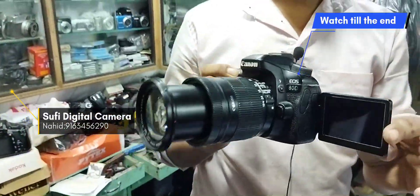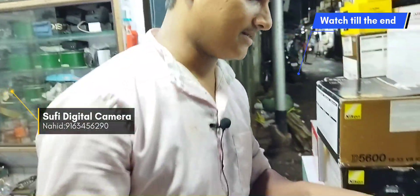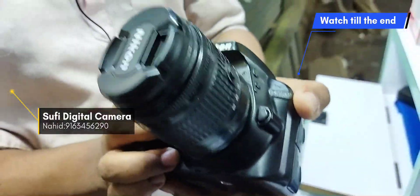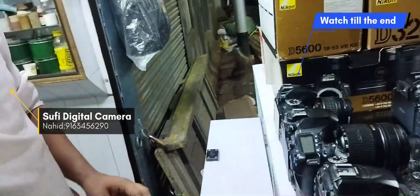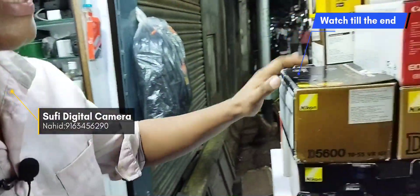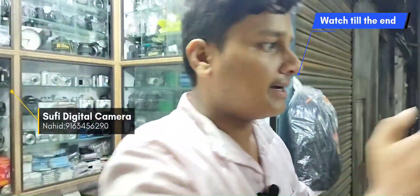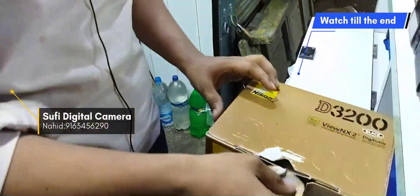Canon 80D — awesome camera condition. Folding display with touch and Wi-Fi. Region is awesome, awesome camera condition. Check the most human condition — it is done for 60,000 only. Come and check this. The condition is good — common use camera, come to market.